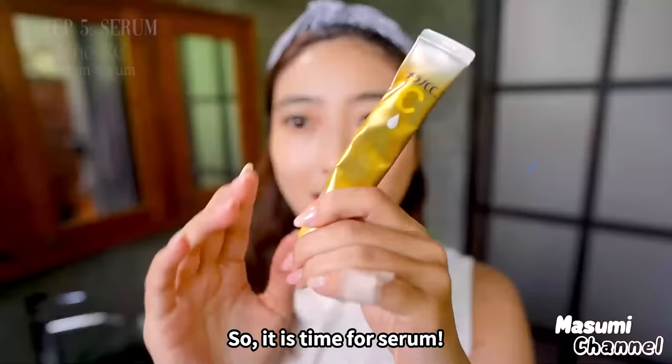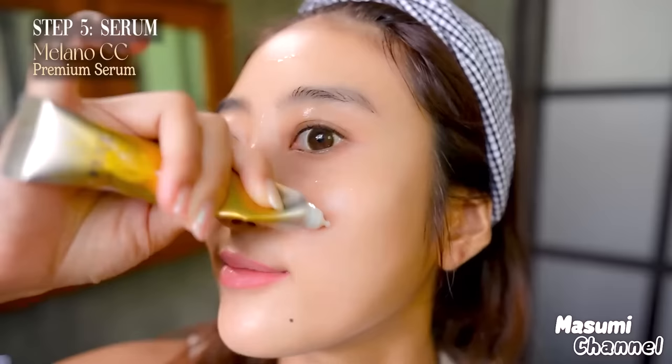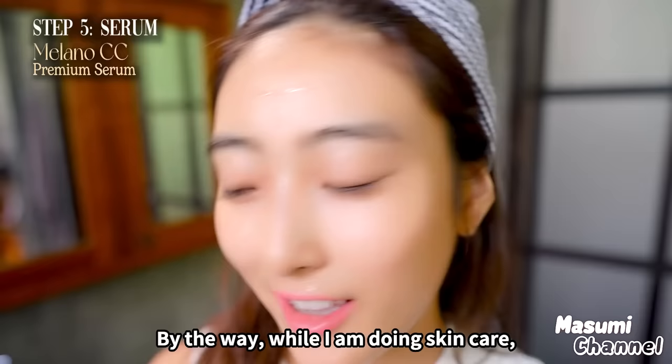So it's time for serum. I normally use this Merana CC from Japan. I put it on the eye area and cheek area. By the way, while I'm doing skincare, I normally try to smile to lift up my cheeks like this.